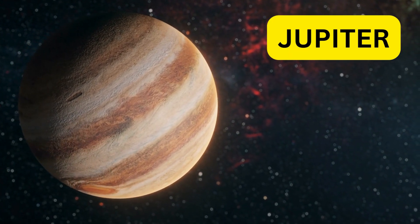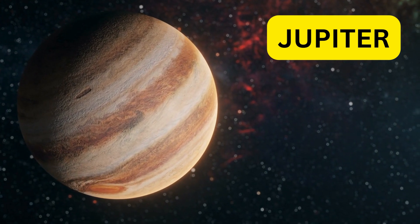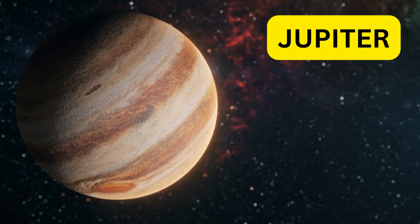Jupiter is the biggest planet. It has a giant storm called the Great Red Spot and lots of moons. Jupiter is like a big, colorful ball in space.